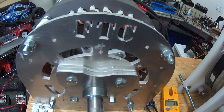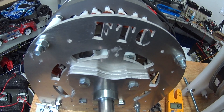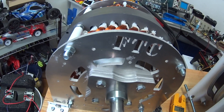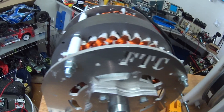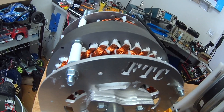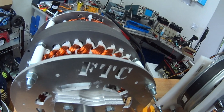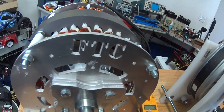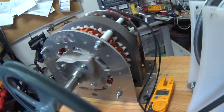Let's check the noise — it doesn't sound the same as the video. It's okay but it definitely doesn't sound the same. Now let's see how much voltage this generator can produce with a hand spin, like FTC did in their video.